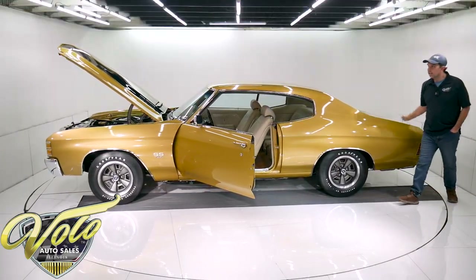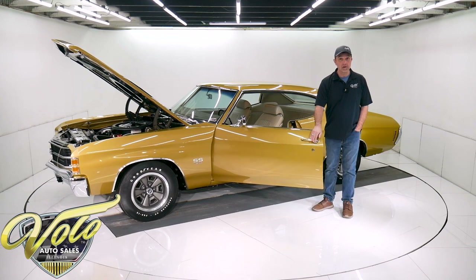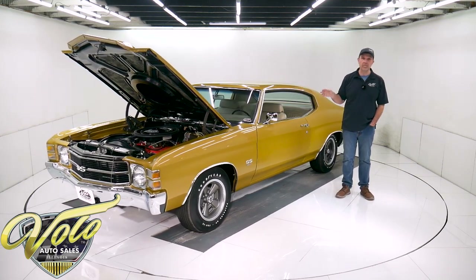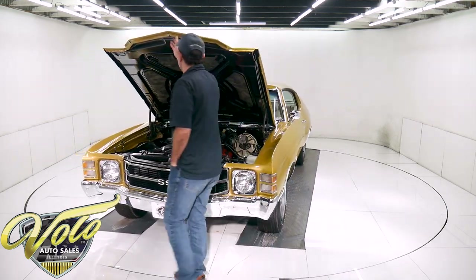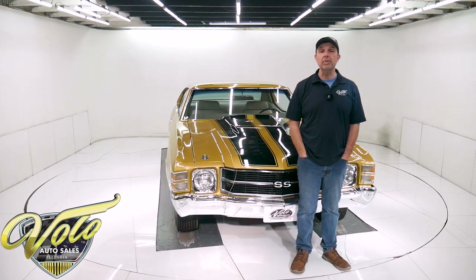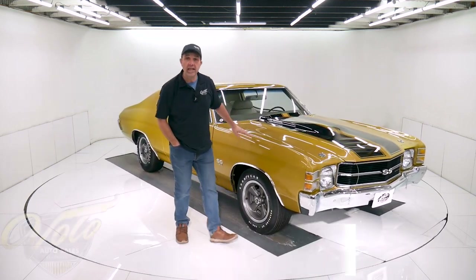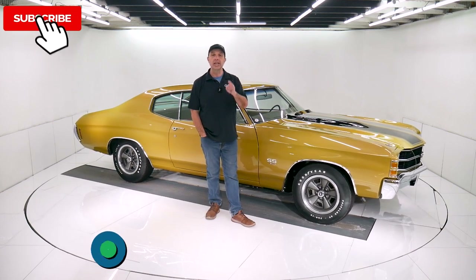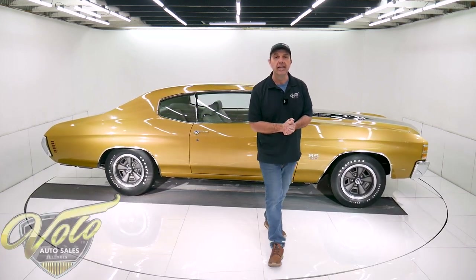So there you have it — one of the nicest Chevelles in existence, and a very desirable Chevelle: 454, Rock Crusher 4-speed. I'm convinced from the gentleman I got it from that he was super meticulous. I don't think he'd sleep for a week if he knew he cut a corner anywhere. Go to VoloCars.com — plenty of ways to reach out to the salesmen. If you have questions, make sure you ask them. They can help get this delivered to your driveway and help you get the car financed. Hope you enjoyed the video — if you did, make sure you subscribe, click the bell icon, and you'll be the first to see the next one posted. Thanks for watching.